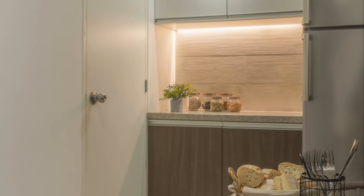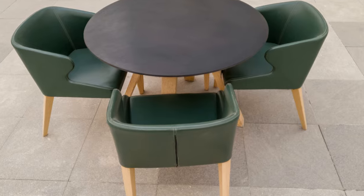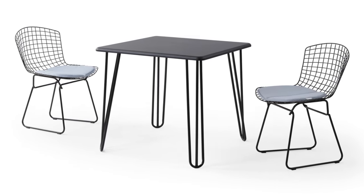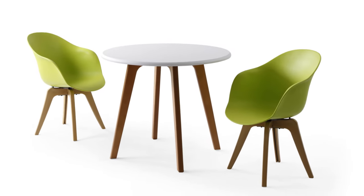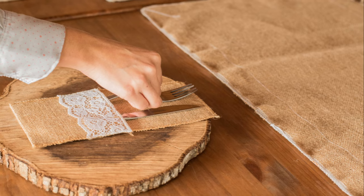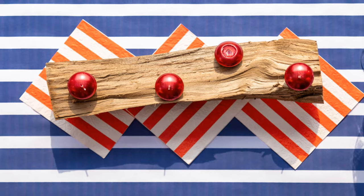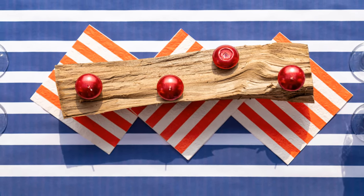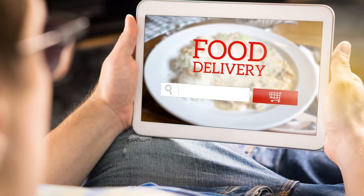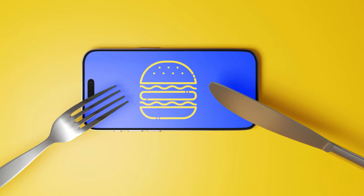So here's the takeaway: don't fall for the English menu trap. Instead, embrace technology, embrace the local culture, and let your taste buds explore the true flavors of Japan. You'll thank yourself when you're enjoying that extra sushi roll you saved on. For a more authentic and possibly cheaper dining experience, avoid English menus.